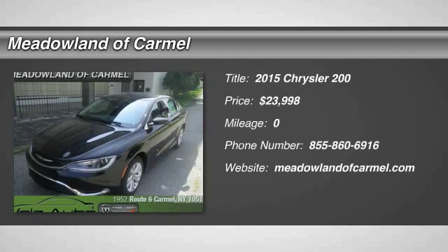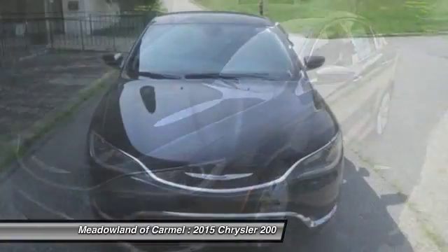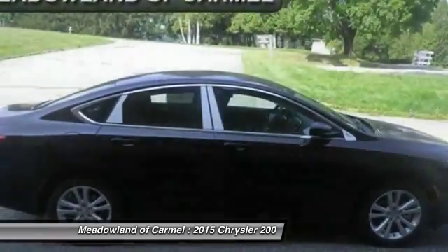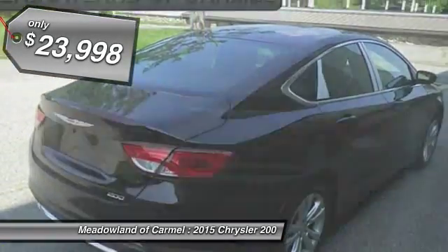The 2015 Chrysler 200. This mid-sized sedan from Chrysler is loaded with modern comforts. Thicker seats, LED lighting, and noise dampeners are just a few. This 200 model for Chrysler takes an aggressive step into a competitive market and is priced below $25,000.